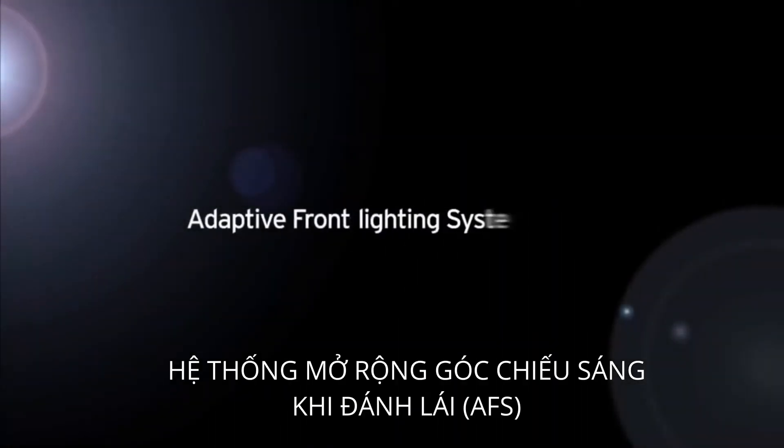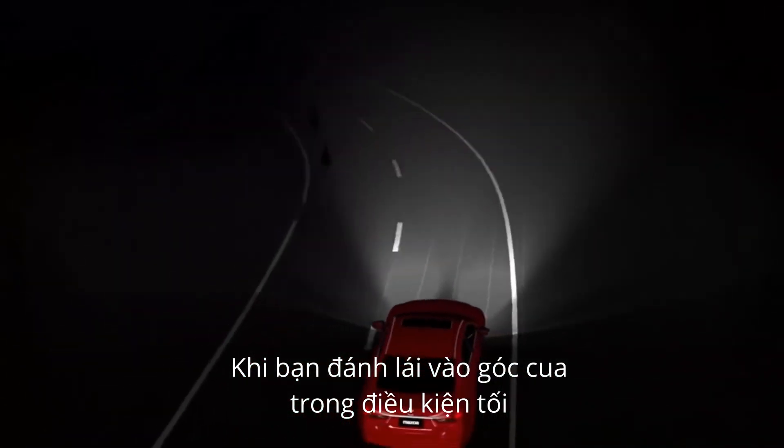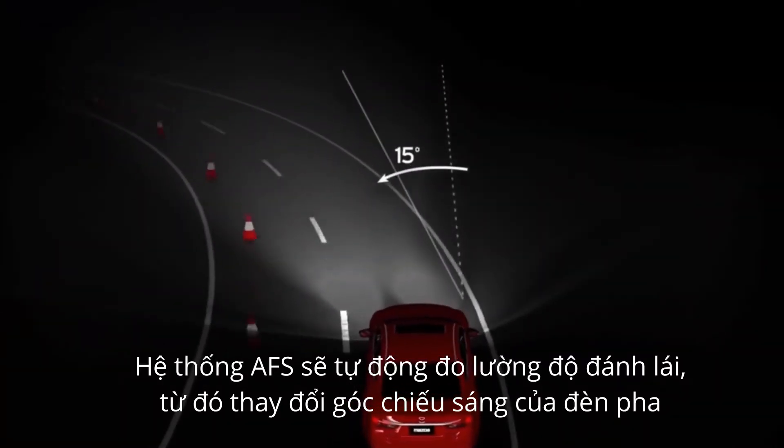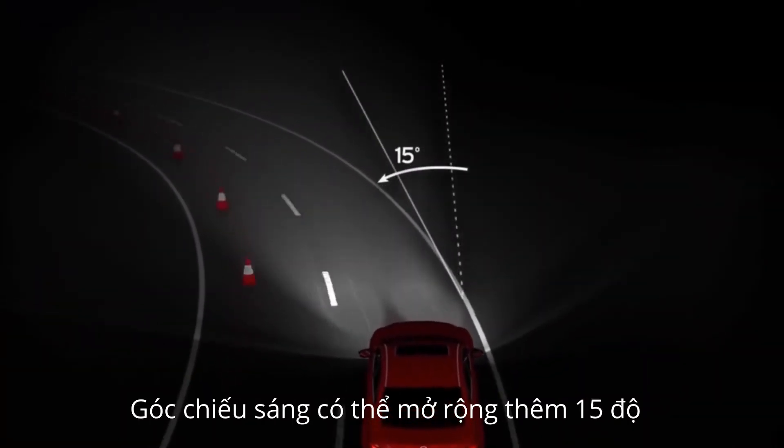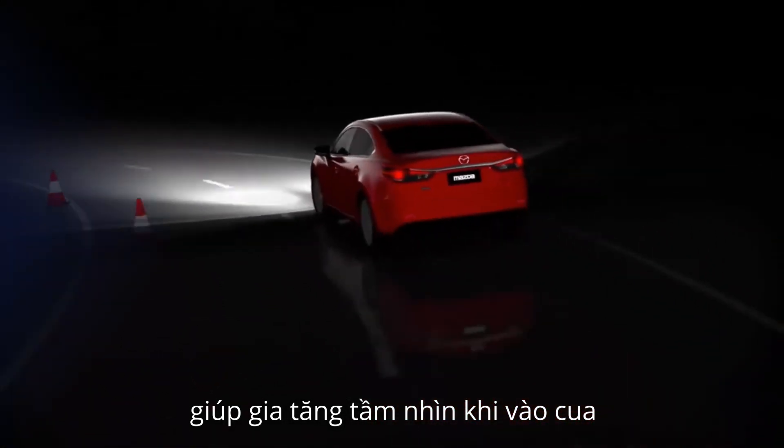Mazda's adaptive front lighting system makes night driving safer by turning the headlamps as you steer around corners. When you turn around a corner at night, the system measures steering inputs and turns the headlamps up to 15 degrees in the direction of travel, making it easier to see further around corners at night.